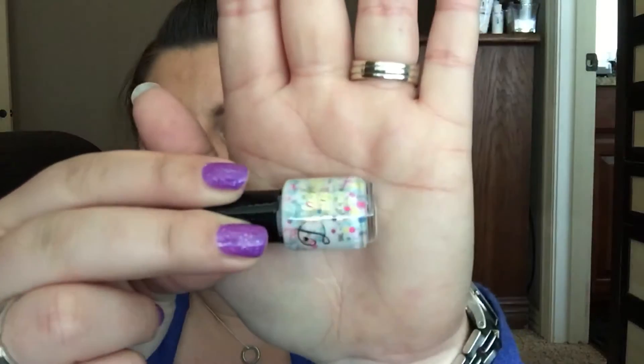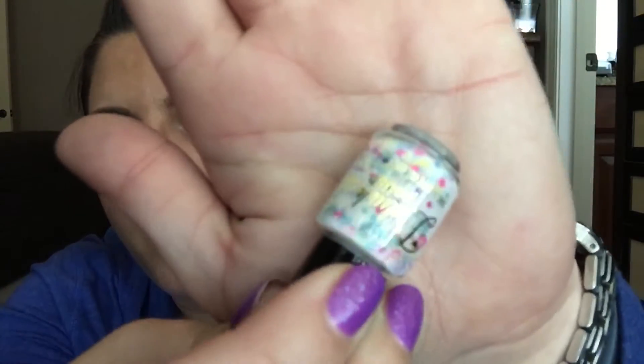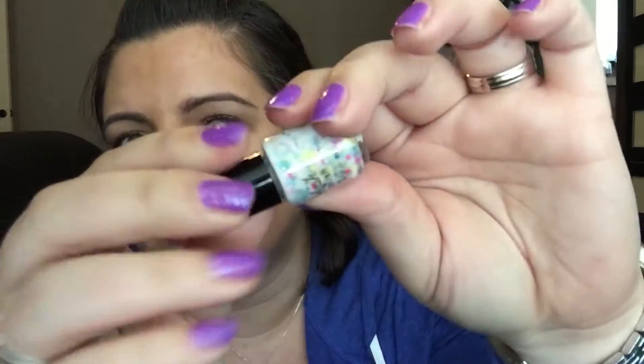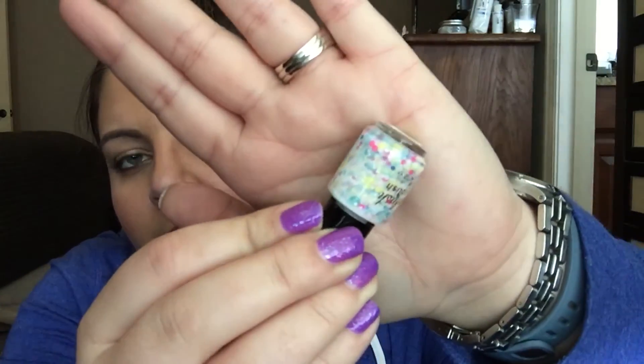The first polish I have is a Delush polish from her Spring to Conclusions collection, and this is called 50 Shades of Yay. It's a white crelly — look at all those fun glitters in there! Sorry, the light from the window is not cooperating. It's such a pretty mix of glitters — teals, yellows, pinks, blues, and white. To me, this just reminds me of a lot of little Easter eggs floating around in the polish.